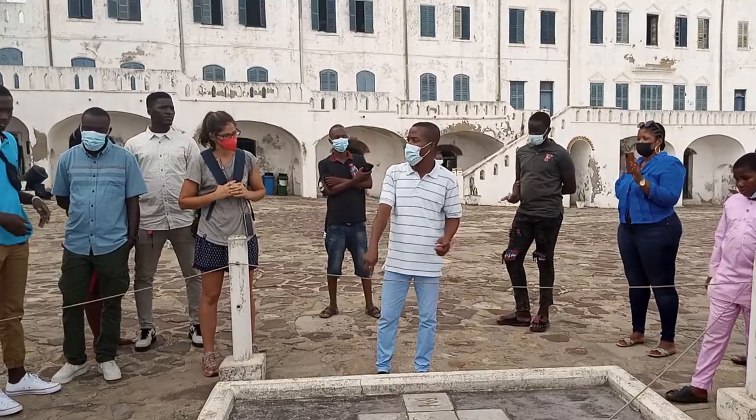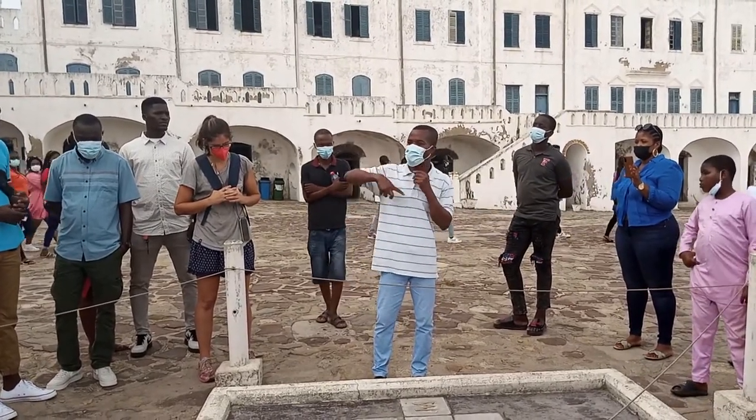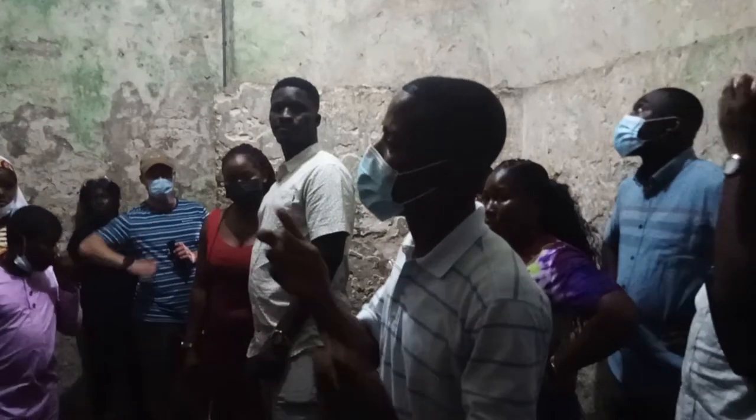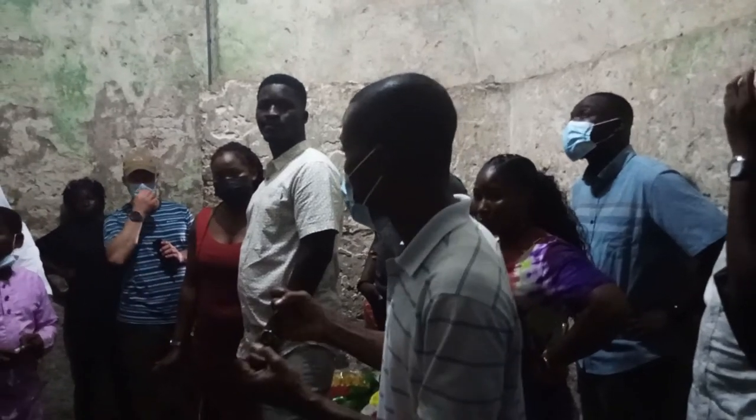My tour guide for the day was Mr. Richard Kwesi Aubin. As Richard brought me into the male dungeon, the full scale of atrocities that were caused here several centuries ago struck my heart.